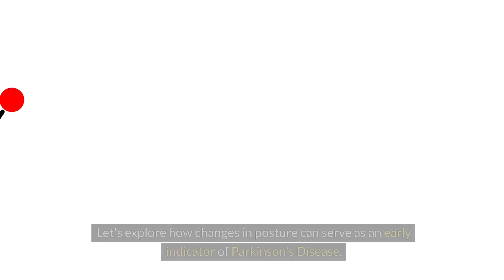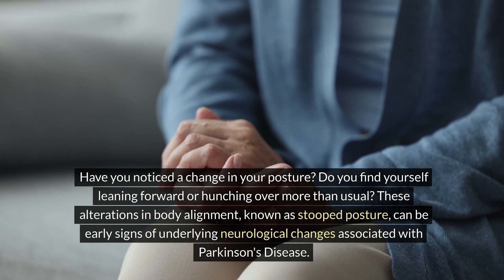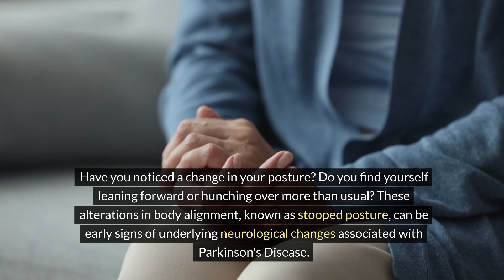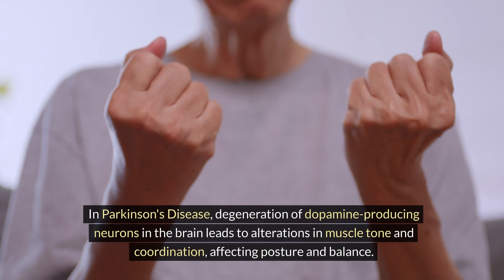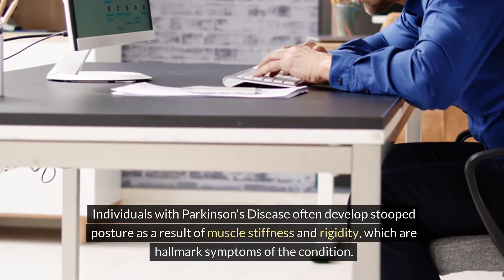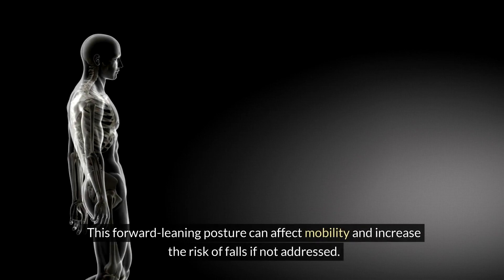Number six: stooped posture. Let's explore how changes in posture can serve as an early indicator of Parkinson's disease. Do you find yourself leaning forward or hunching over more than usual? These alterations in body alignment, known as stooped posture, can be early signs of underlying neurological changes. In Parkinson's disease, degeneration of dopamine-producing neurons leads to alterations in muscle tone and coordination. Individuals often develop stooped posture as a result of muscle stiffness and rigidity, which can affect mobility and increase the risk of falls.